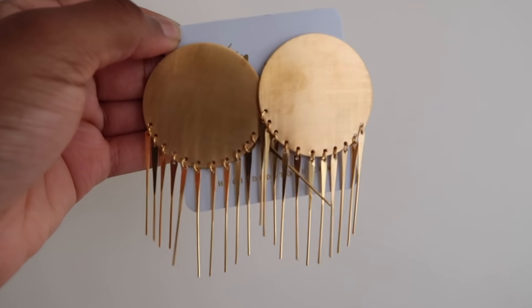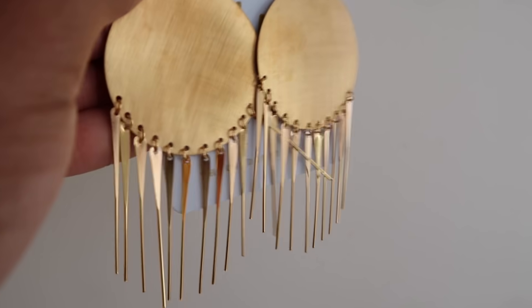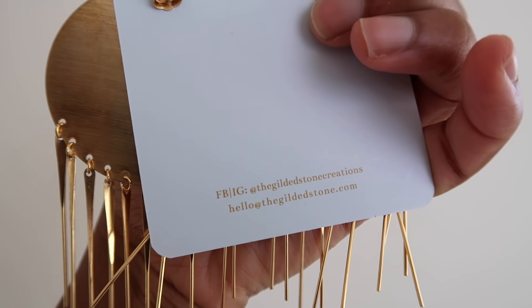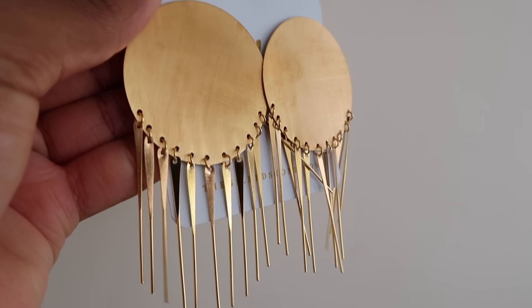Let's get into my black-owned business holiday haul. First up is the Gilded Stone, who is so kindly sponsoring today's video. I absolutely love their jewelry. These earrings are everything — look at the craftsmanship. I'm really into fringe right now and I love the look of yellow golden tone jewelry. Don't forget I have a code — MONROES60, all capital letters — for 60% off of the signature collection only, and that is from December 6th until December 9th. So do not wait — they have so many amazing, really beautiful and unique pieces.